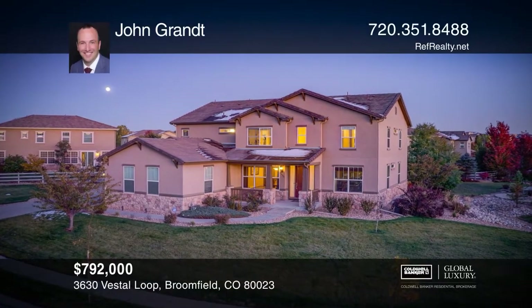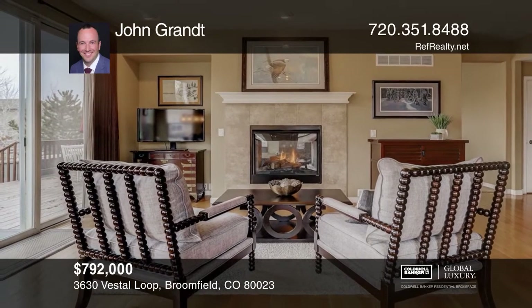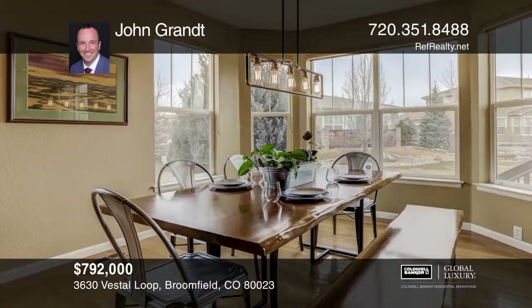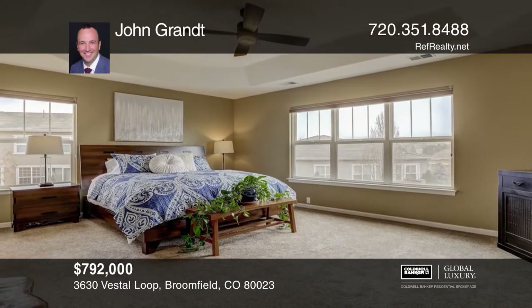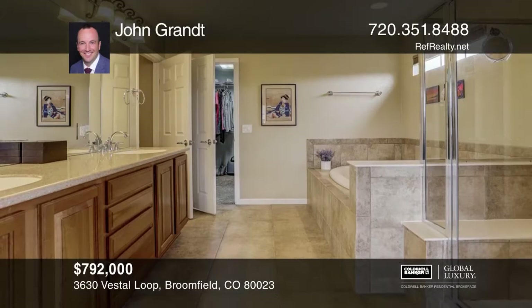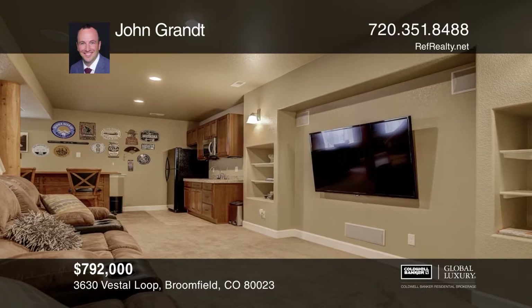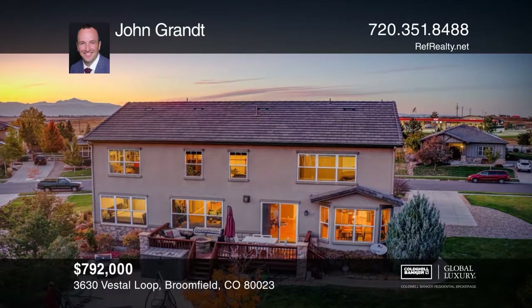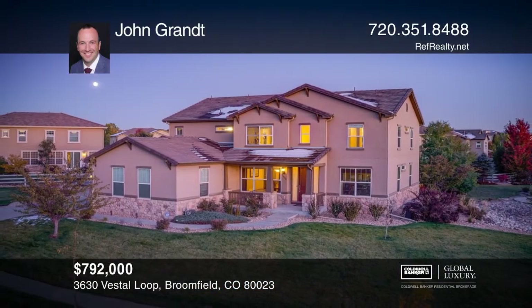Welcome to your beautiful new Anthem Highlands home. This five bedroom, five bath home offers a main level guest room, an office and dual sided fireplace connecting the kitchen and family room. Upstairs, you'll find the master suite, bedroom with ensuite bathroom and two additional bedrooms connected by Jack and Jill bathroom. The finished basement offers a bar and theater area. This home is complete with two back patio areas surrounded by beautiful landscaping. John Grant would love to tell you more.